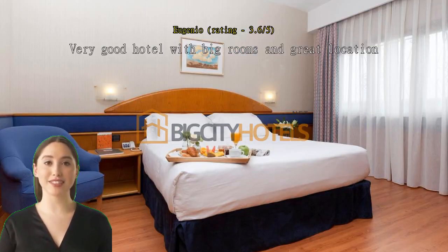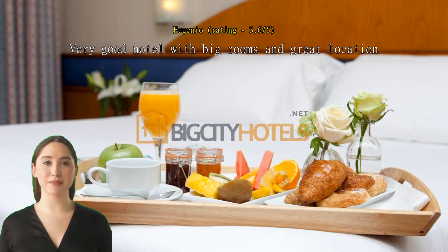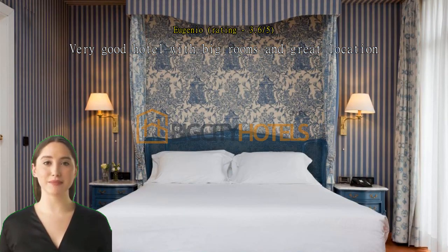Very good hotel with big rooms and great location. The room is big and the bathroom also. The restaurant in the hotel is very good. Great location near Atocha train station.